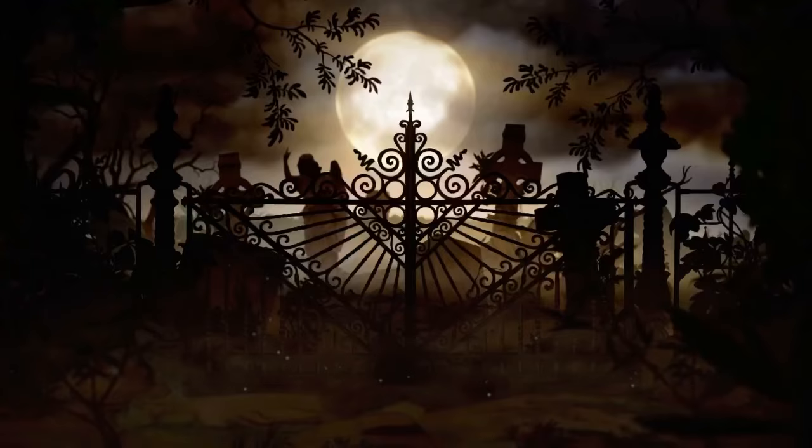Welcome back to Morbidly Bewitched. In the last video I discussed a curious case at the Mitter Museum, and in this video I'm going to be talking about mausoleums, so stay tuned.